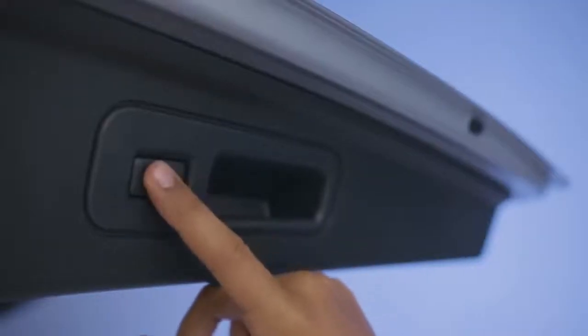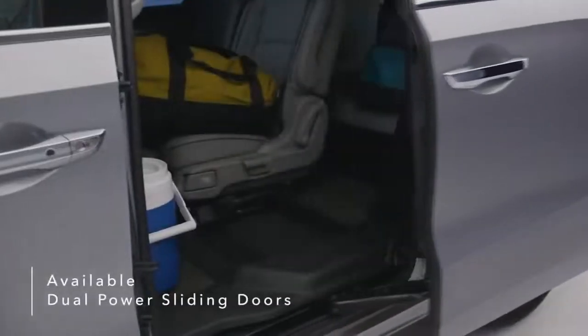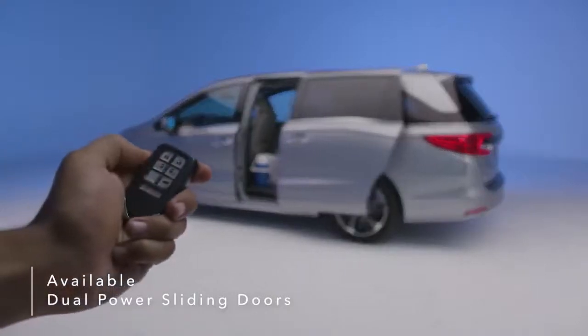You can also customize the height of the tailgate with a simple press of a button. Dual power sliding doors make it simple to load your gear and can be activated remotely with the Odyssey's key fob.